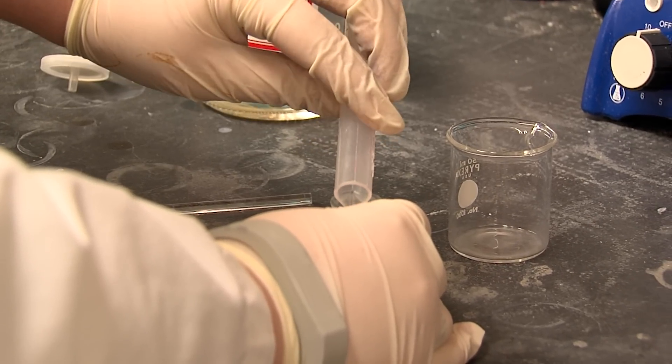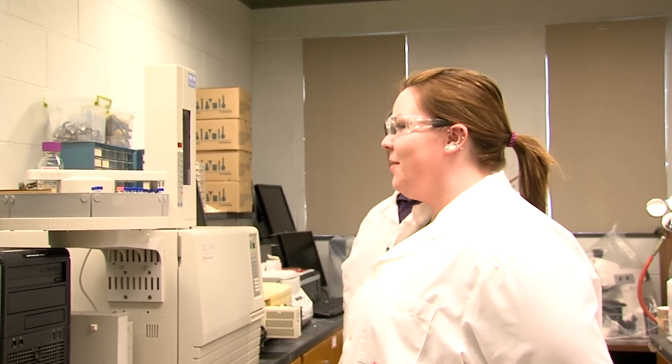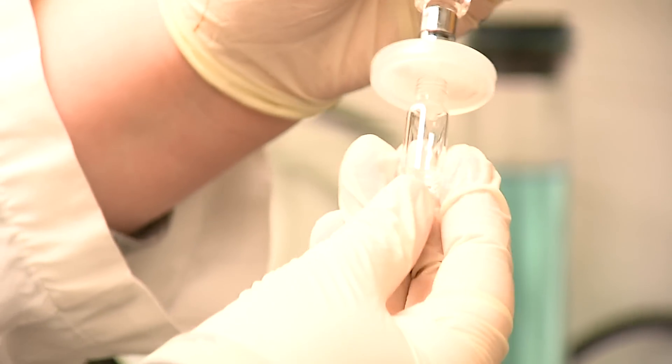In reality, forensic analysis is not that fast or straightforward, but scientists are making progress. Brian Bellet and his team at Western Illinois University have developed a new way to lift lipstick samples and found the best way to analyze them.